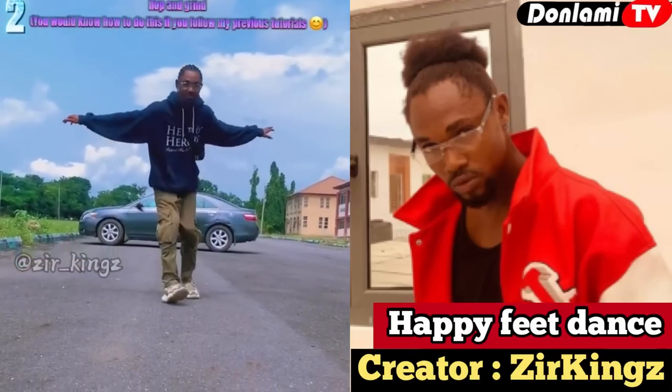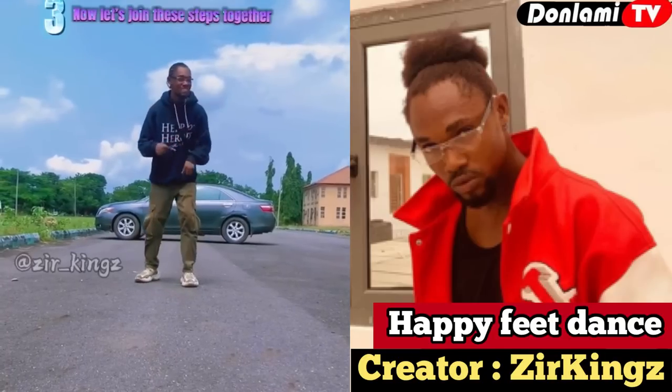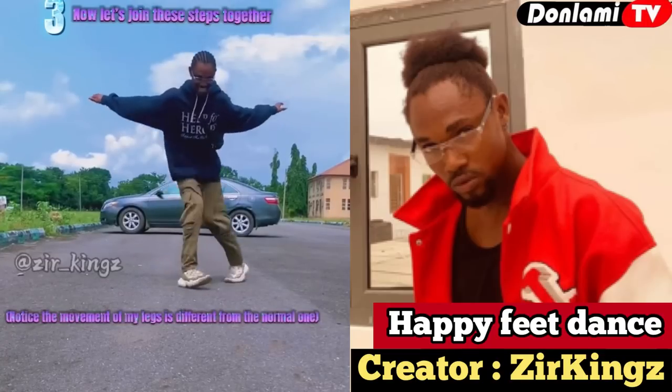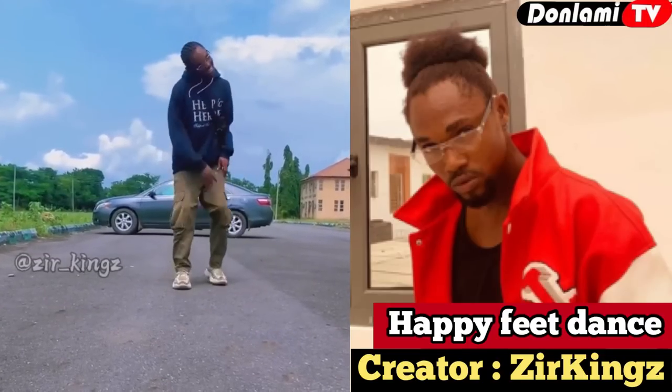Number seven on our list is the Happy Fit dance, created by Instagram star Zerkings. This dance step is not that hard — it is easy to learn and looks similar to the butterfly legwork dance. You can follow him on Instagram and watch his tutorial videos to learn the Happy Fit dance.